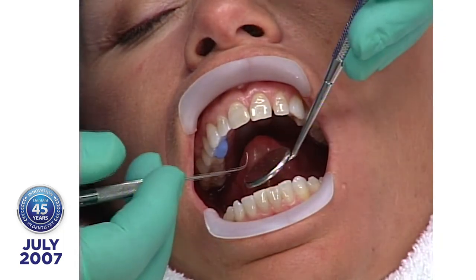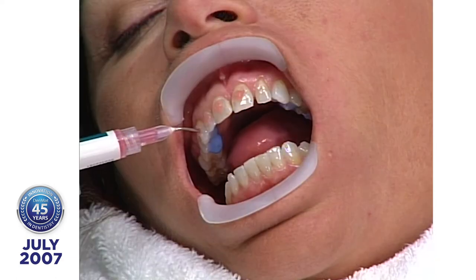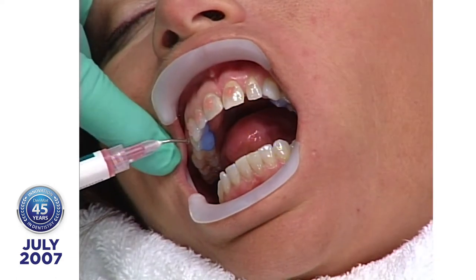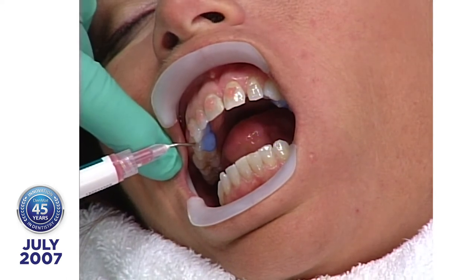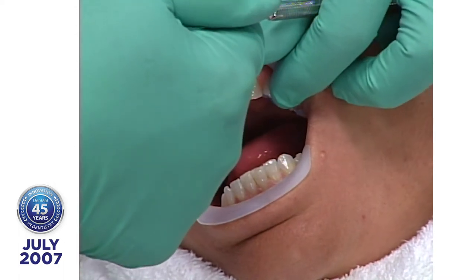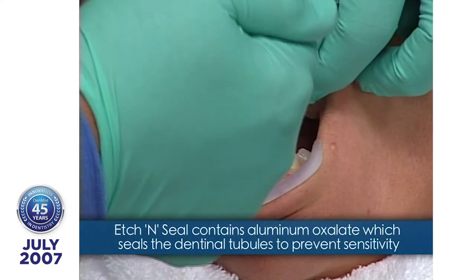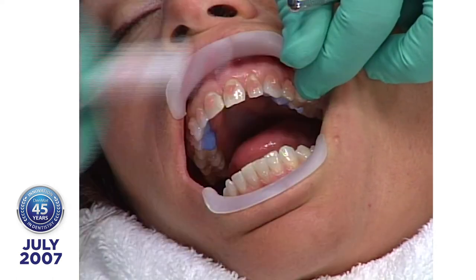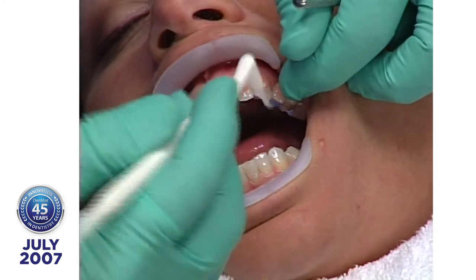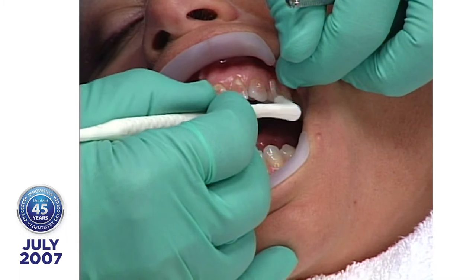Now we're going to begin surface preparation. I'm using 35% or 30% phosphoric acid with aluminum oxalate — Etch-N-Seal. The reason I use Etch-N-Seal is because it contains aluminum oxalate. When used on regular operative procedures, it seals the dentinal tubules, and sealing the tubules prevents sensitivity.